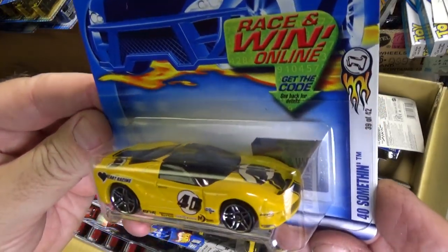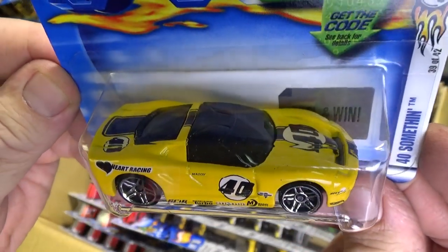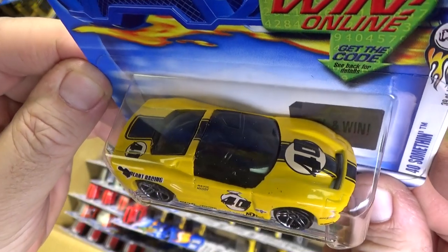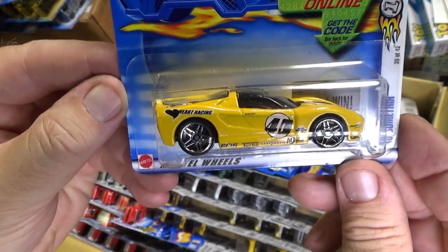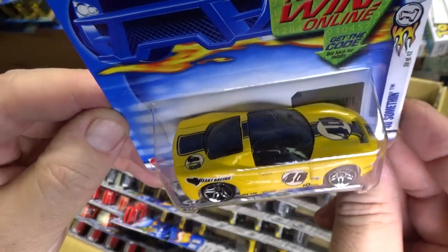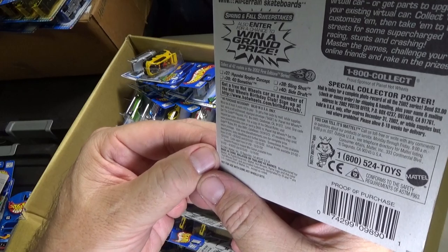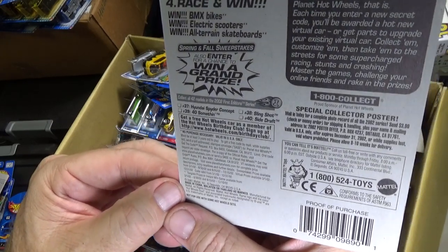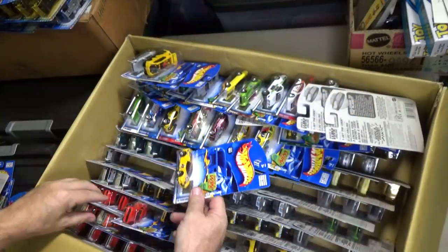Here you have 40 Something — this got a lot of colors released back in the day. Kind of looking like a Ford GT, and that's why they call it 40 Something. I don't remember if this is one of the ones where they wound up having to pay Ford for the license.